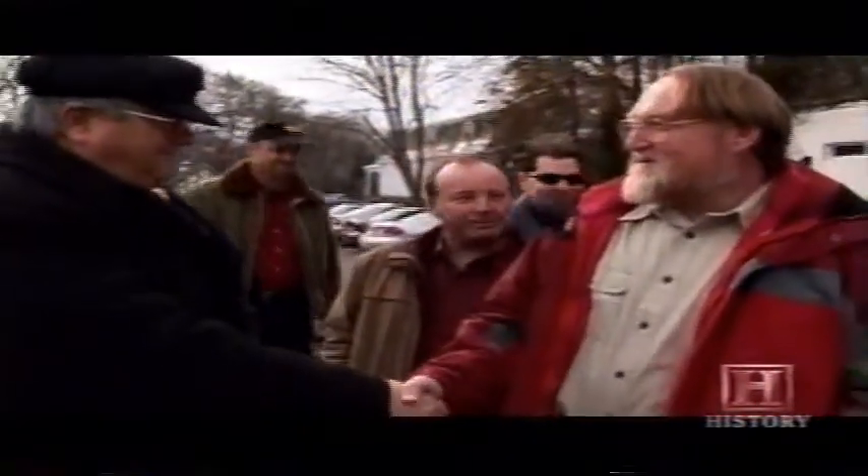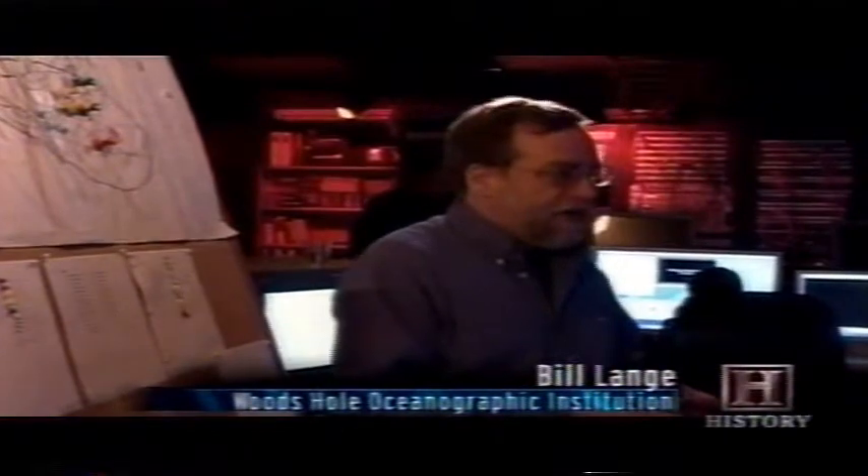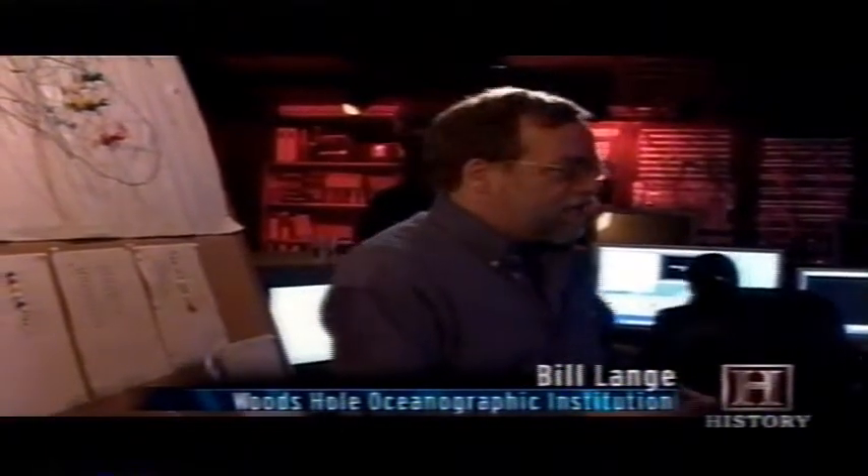In December, the team gathers at Woods Hole to discuss and debate the meaning of the double bottom pieces. This is what they've all been working toward — a chance to reach initial conclusions about the breakup of Titanic. Bill Lang begins, reviewing the 1985 and 1986 data that was collected.